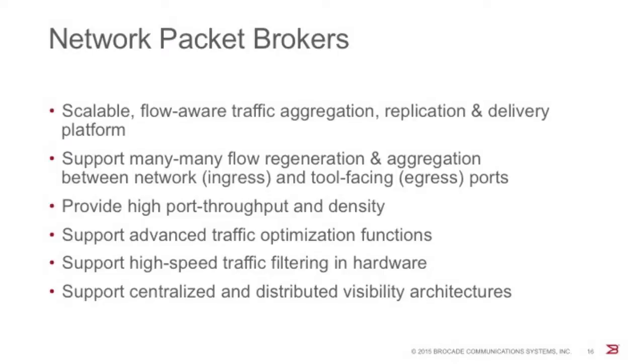Network packet brokers are scalable and flow-aware nodes that support traffic regeneration and aggregation between several ingress and egress ports simultaneously. They provide the necessary performance, port density, and traffic intelligence that operators require to support an extensive and scalable analytics infrastructure. Packet brokers typically provide very high throughput and density, and support advanced traffic optimization functions such as port mirroring, port labeling, traffic packet deduplication, and timestamping — performing most of these high-level functions in hardware, which provides high performance and throughput.